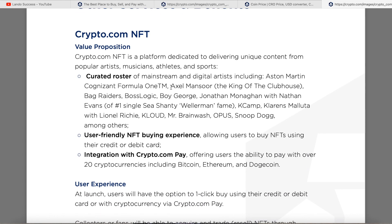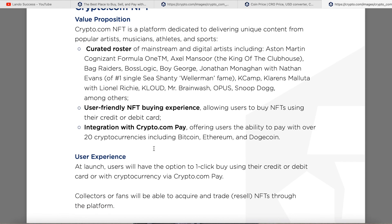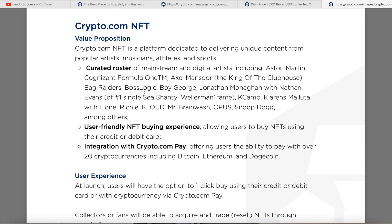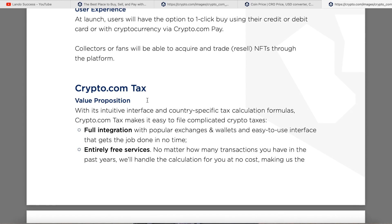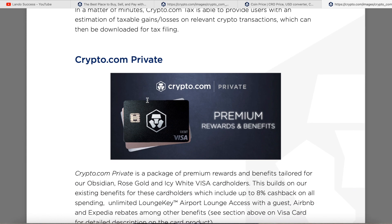Crypto.com has an NFT platform with integration through Crypto.com Pay, offering users the ability to pay with over 20 cryptocurrencies including Bitcoin, Ethereum, and even Dogecoin. At launch, users can do one-click buying with their credit or debit card. Most NFT platforms require you to buy Ethereum first and go through many steps — Crypto.com's platform simplifies that, and I believe it's going to be huge.